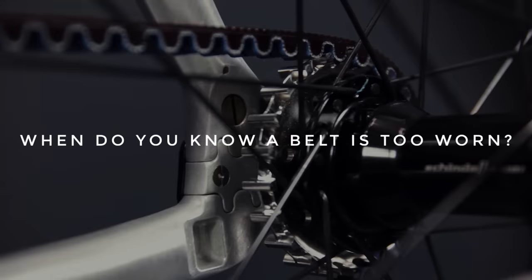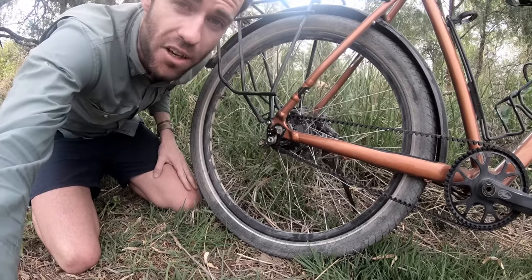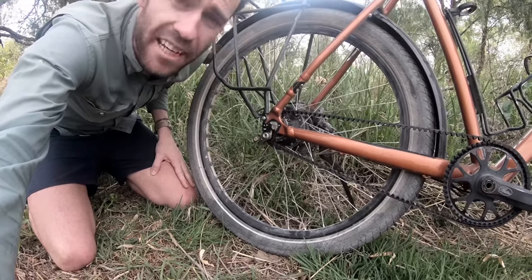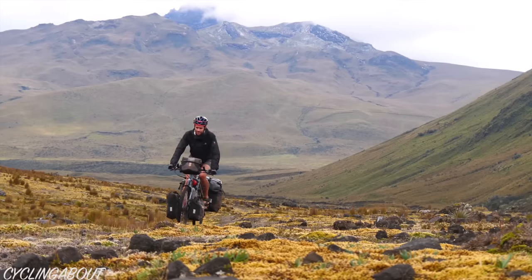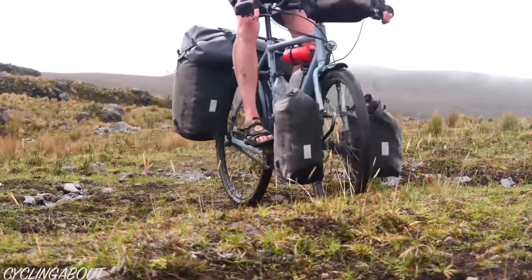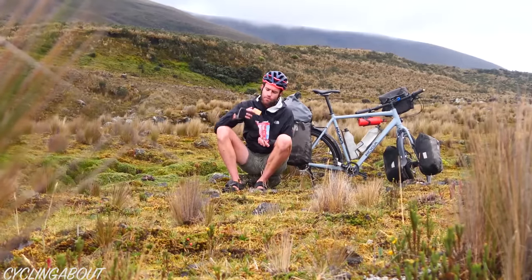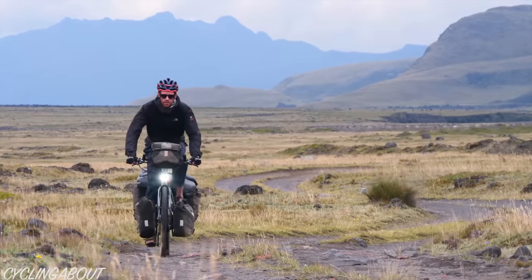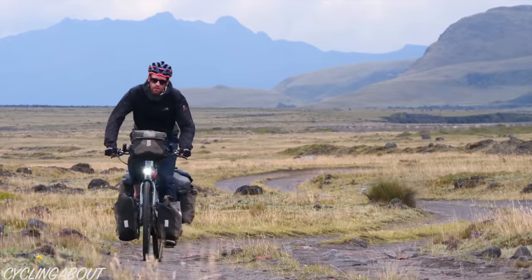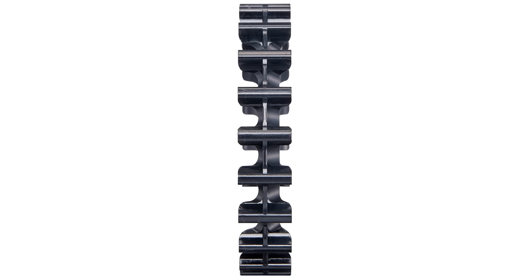When do you know a belt is too worn? Surprisingly, it's the rear cog that wears the fastest on a belt drivetrain — the teeth can get very pointy. Given that I stray pretty far from services, I usually swap my entire drivetrain as a precautionary measure at about 30,000 kilometres. I've never found the true distance limit where belts cease to work, but the lifespan may have just been extended as Gates has introduced a new high-hardness steel cog this week.